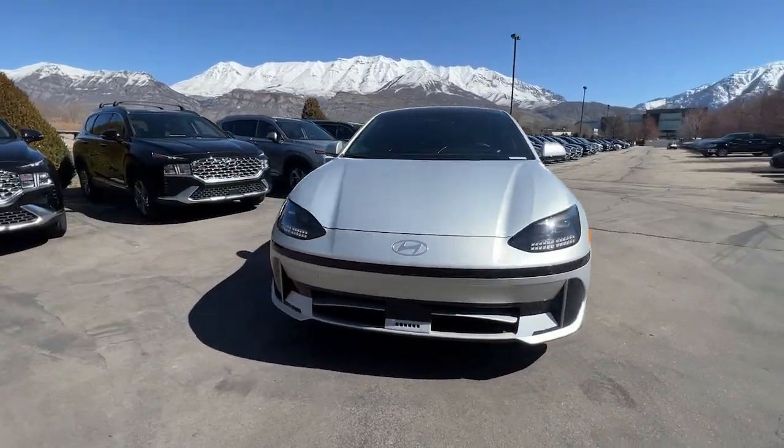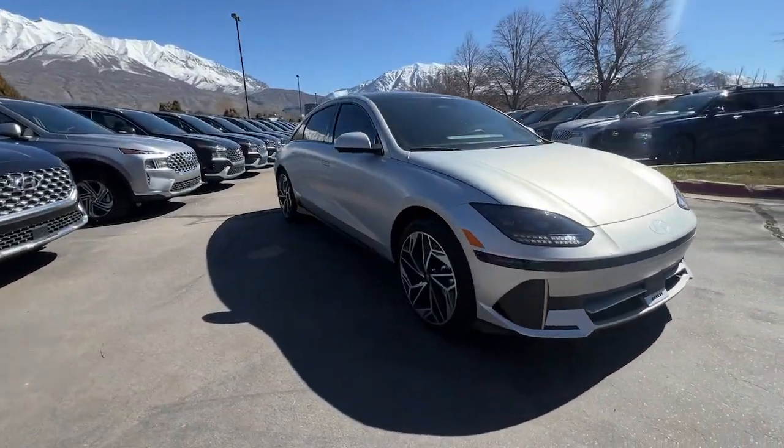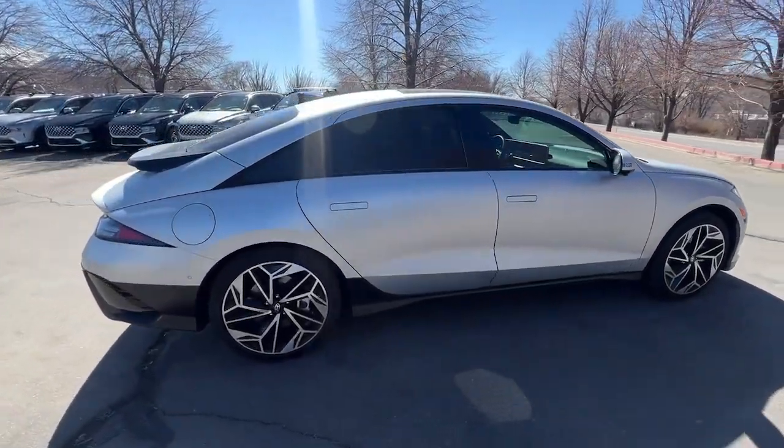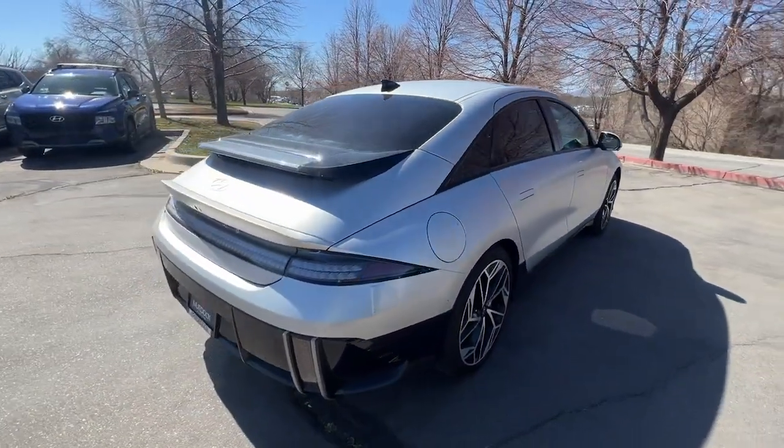This could be the car for you. The 2023 Hyundai IONIQ 6, with less than 10,000 miles on the odometer — this vehicle stands out from the rest.